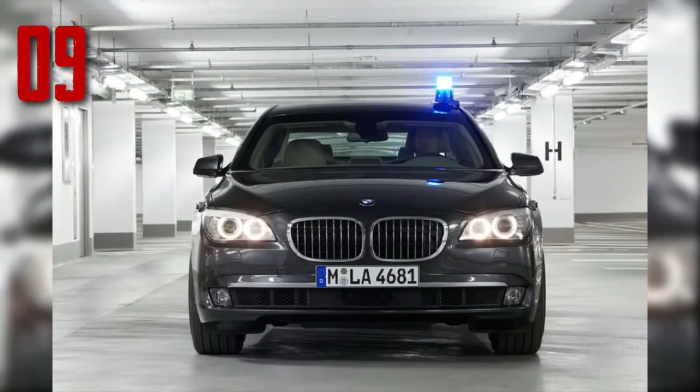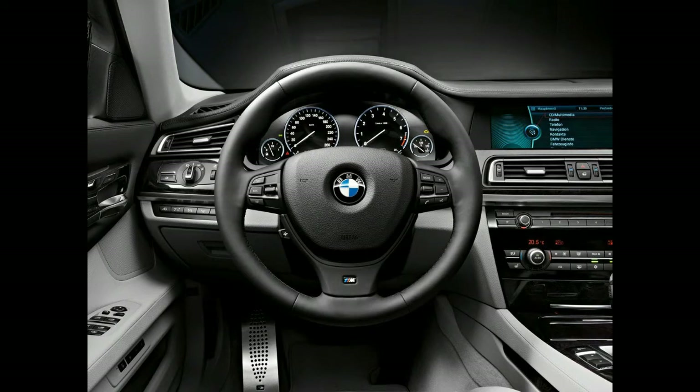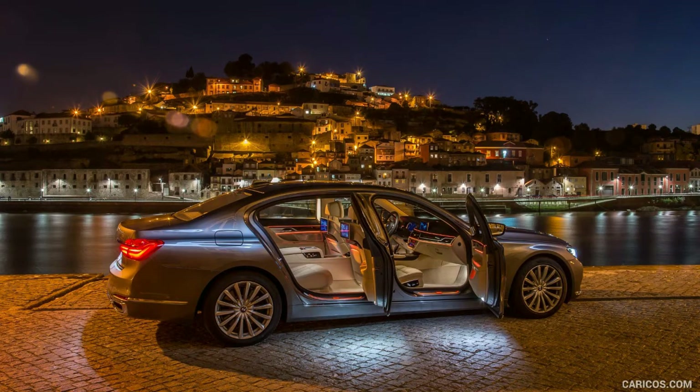Number 9, BMW 750 Sedan. International Armoring Corporation transforms the everyday BMW into a tank on wheels. The 750 Sedan comes with a V8 400 horsepower engine to add speed and power to carry hundreds of pounds of ballistic steel. Many armored sedans only protect the backseat or main passenger compartment to cut down on costs. However, the 750 protects the entire vehicle compartment and ensures the front seat passenger and driver are safe.